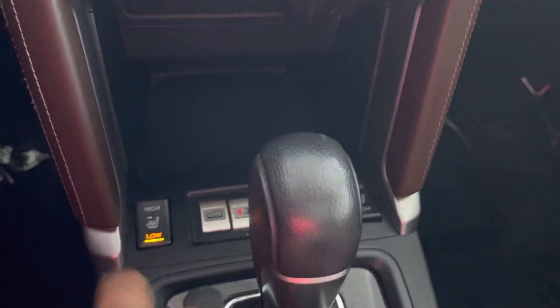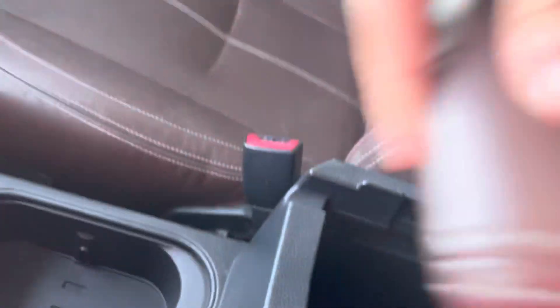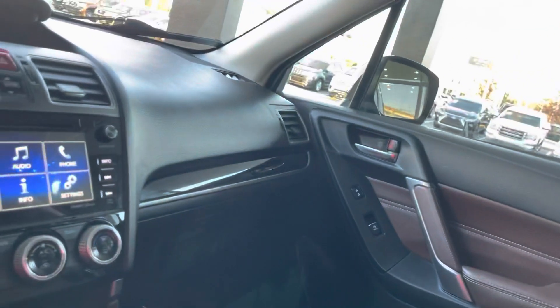We have outdoor heated seats for passengers, cup holders right here, and an e-brake — just needed that. There's also a big sunroof, storage over here with two USB ports, as you can see.